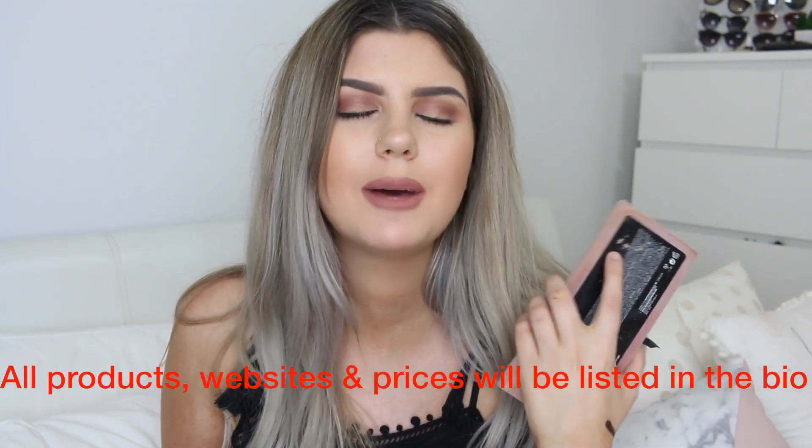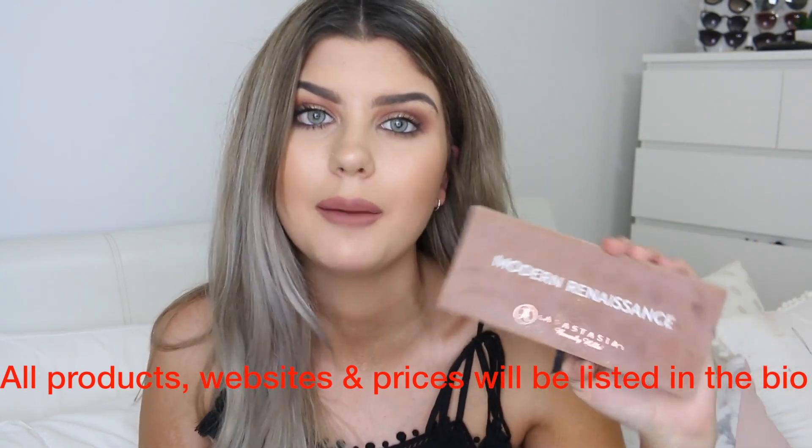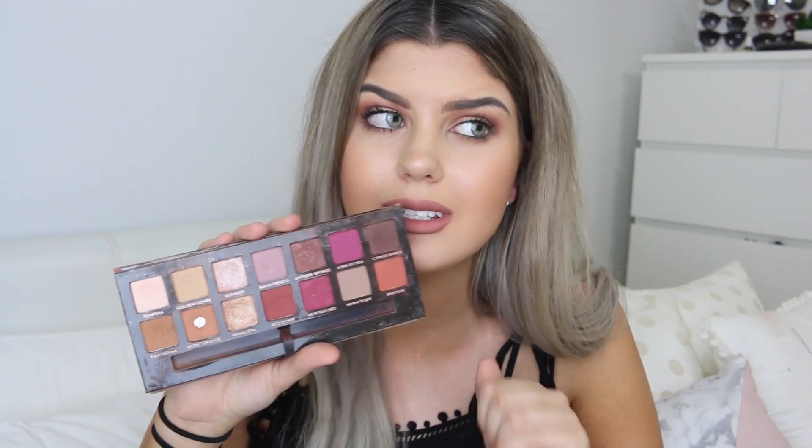I'm going to start off with the first thing because if you don't get this for someone or if this isn't on your Christmas list, what are you doing? This is the Anastasia Beverly Hills Modern Renaissance palette. This palette is incredible — if someone said give me all your makeup except one thing, I'm keeping this. There's nothing I can say bad about this palette. Even the little brush that usually comes with palettes that you throw out — don't throw it out, it's the best brush I've ever had. The colors are so pigmented, so buttery, they blend so well. If I don't get married, I'm married to this palette. Goodbye.